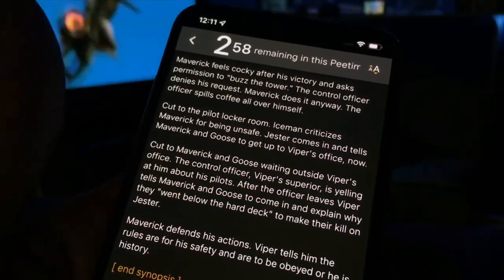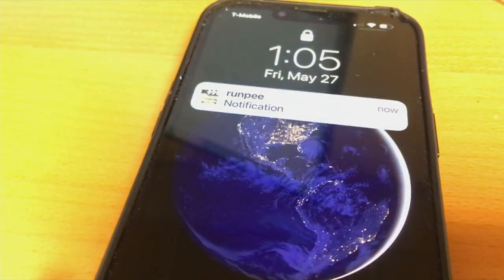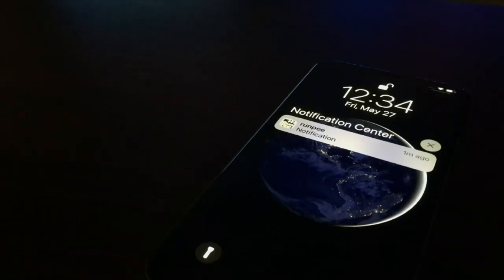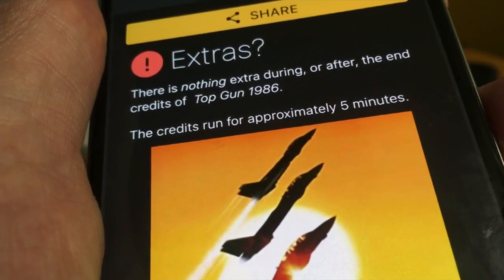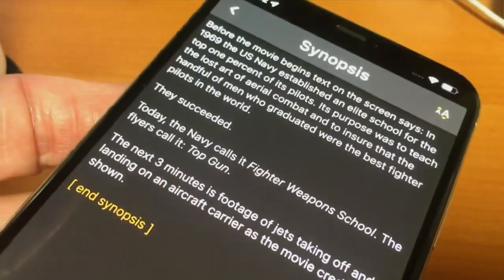Not only that, the app will fill you in on what you missed in the scene when you were in the restroom. The app has dark and silent modes, so the phone doesn't light up and doesn't disturb people around you — it only vibrates. RunPee has a few other features: it lets you know if there are any additional scenes or clips in the credits, and if you walk in late, there's a synopsis of the first few minutes so you're not lost.